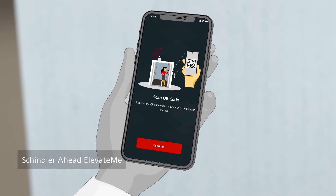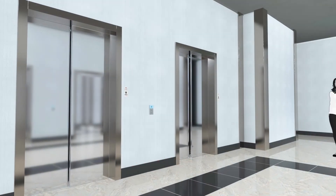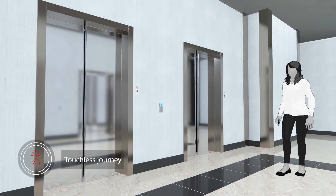And one of those solutions is the new Schindler AHEAD ElevateMe mobile app, which allows passengers to call the elevator without touching anything but their smartphones.